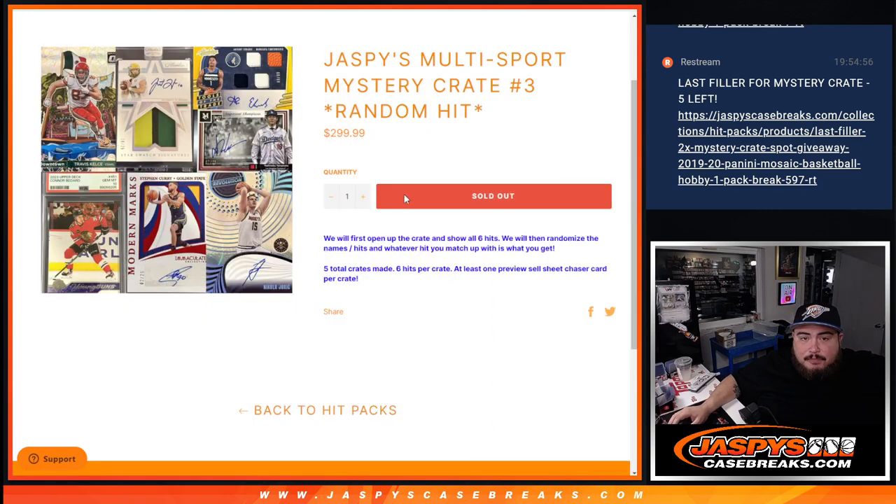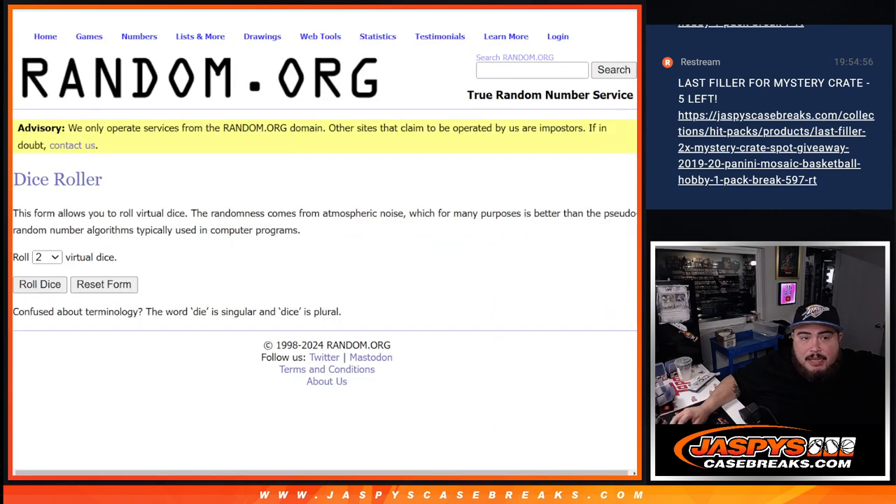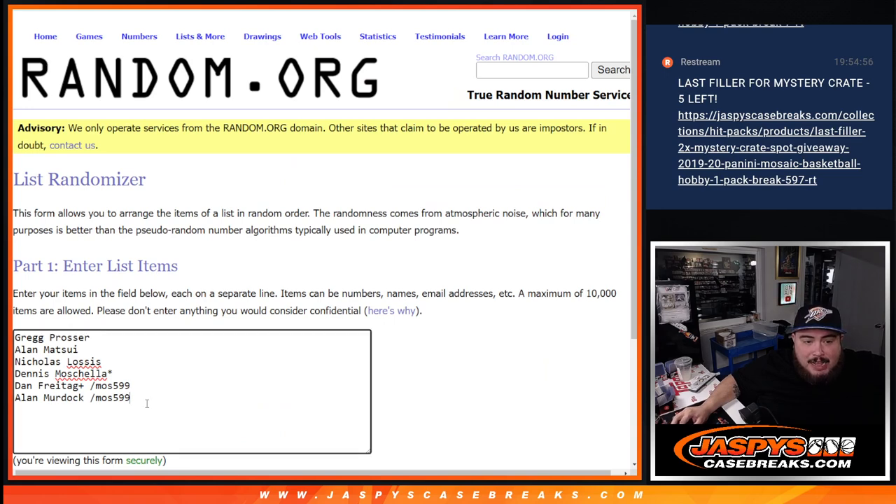Everybody is guaranteed something, and they've always been pretty nice here. So congratulations to Dan and Alan, got in for a fraction of the price, and then Greg, Alan, Tsui, Nicholas, and Dennis — thank you for buying in. Last spot mojo for Dennis, buying in straight up.